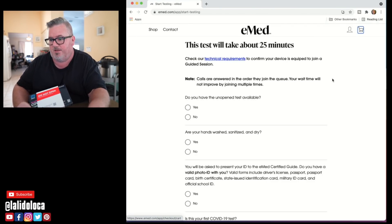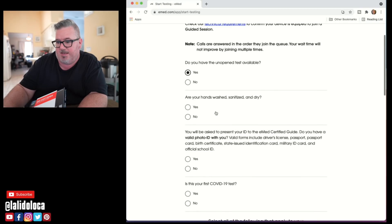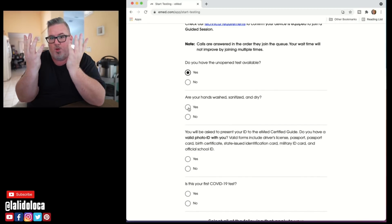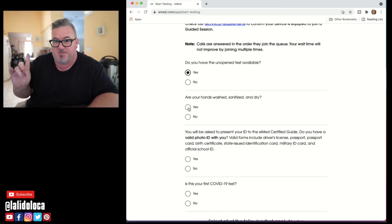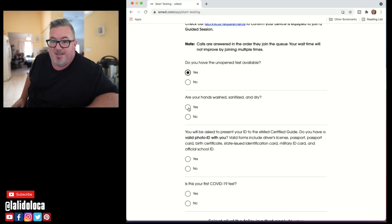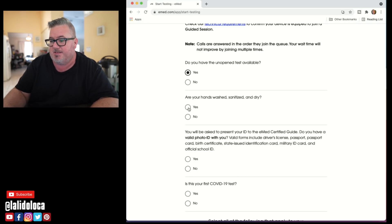This test will take about 25 minutes. Do I have an unopened test available? Yes. Are my hands washed, sanitized, and dry? Not really — let me go do that real quick. I'm scrubbed in, ready for my surgery. Jenny's back there — wave, Jenny. You're real blurry but people can see your arm moving. Yes, my hands are sanitized.